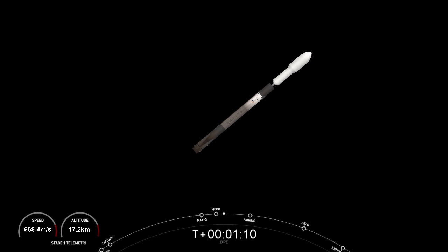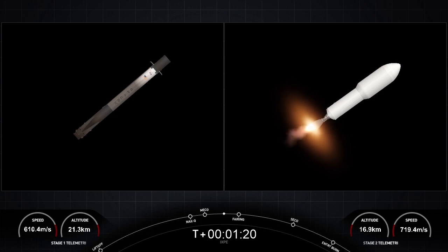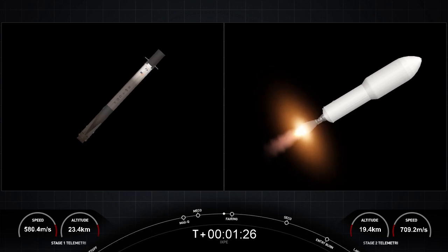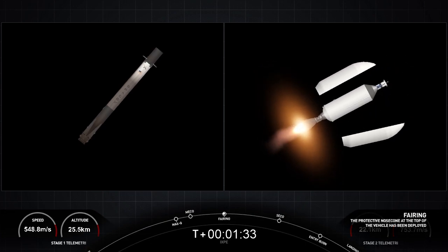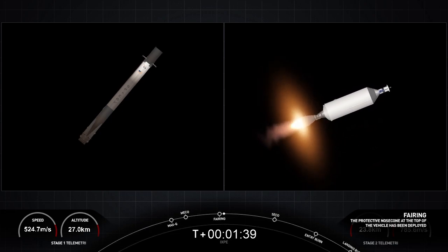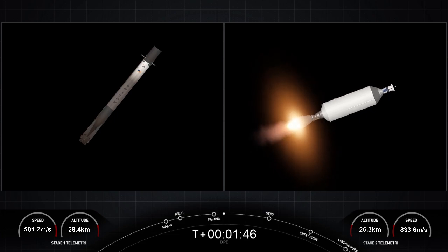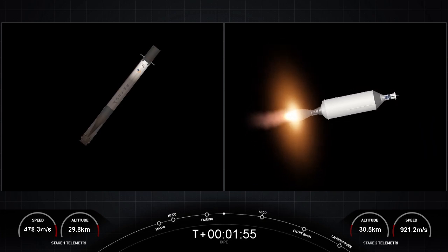Stage separation confirmed. Those three events successful: main engine cutoff, stage separation. On the left-hand side of your screen you can see a view of the first stage deploying its grid fins. The second stage on the right-hand side — fairing separation confirmed — of the Merlin vacuum engine glowing as it continues its ignition to carry Ixbi into orbit. There's confirmation of the fairing deploy, the Ixbi satellite now getting directly exposed to the vacuum of space. The second stage is getting to a part of the atmosphere with very low density, so we don't need to carry those fairing halves anymore.